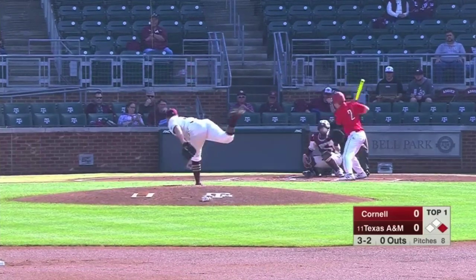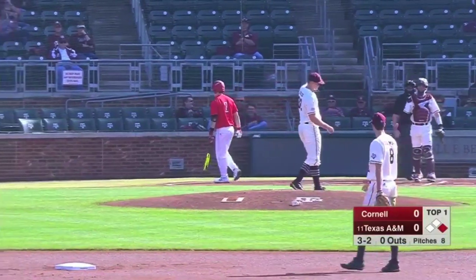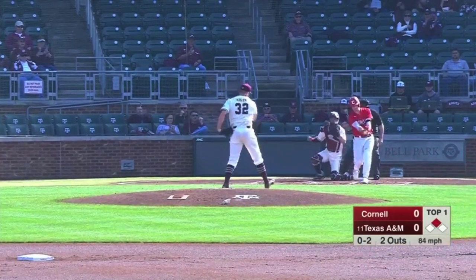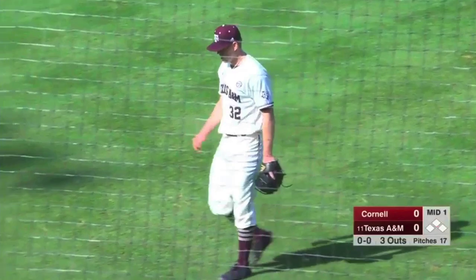Kolek has his side, checks once, twice. Here's the pitch — that's going to find the inside corner for a called strike three. Checking the runner at second is Kolek. Here's the pitch, swing and a miss, strike three. Two strikeouts help him get out of the jam.